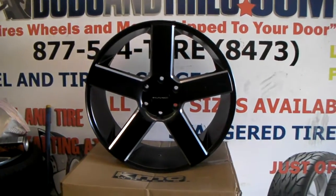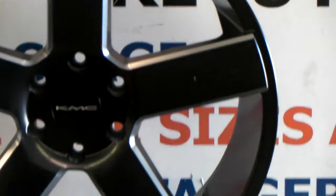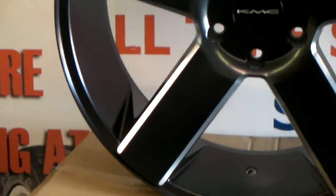You can see it's an all black wheel with milled spokes on the outside. Just a great looking five star wheel — real nice, simple, clean look.